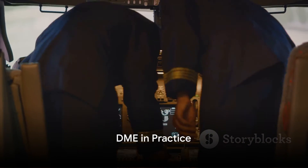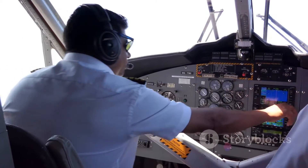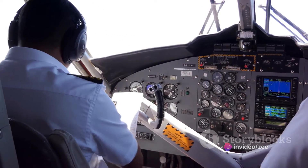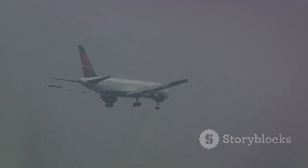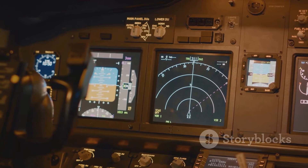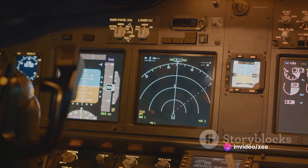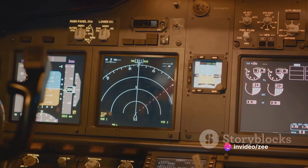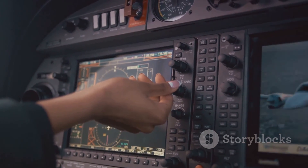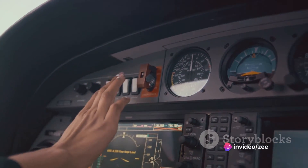You might be wondering, where is DME used? Distance measuring equipment plays a significant role in aviation, especially in areas where visibility might be a challenge — think foggy mornings or stormy nights. It's in these situations that DME shines, helping pilots determine their distance from the ground station. This information is crucial during both takeoff and landing, where precision is key. DME isn't a lone ranger — it's often used in tandem with other navigational aids. For instance, it teams up with VOR, or VHF Omnidirectional Range System, which provides the aircraft's bearing. Together, they help define the aircraft's precise position in the sky.